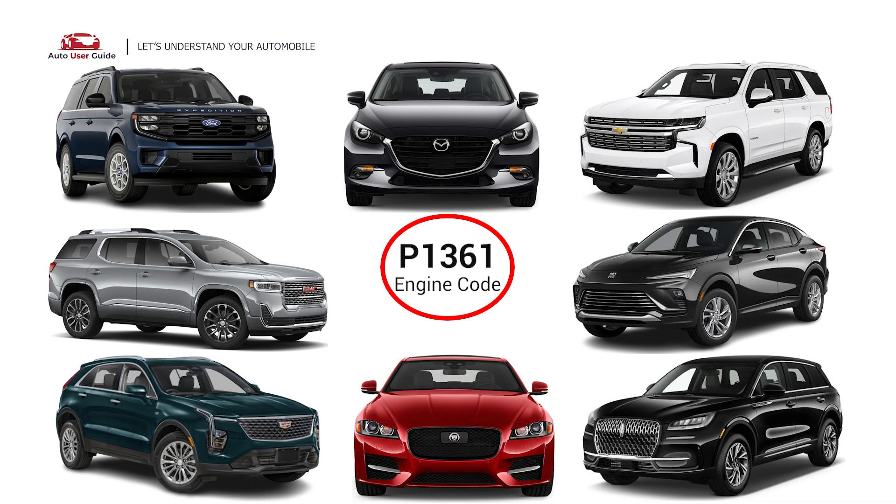It is commonly found in Ford, GMC, Cadillac, Jaguar, Lincoln, Buick, Chevrolet, and Mazda.